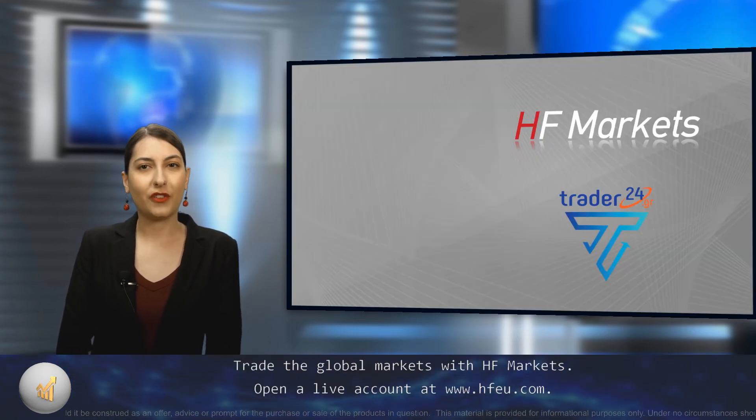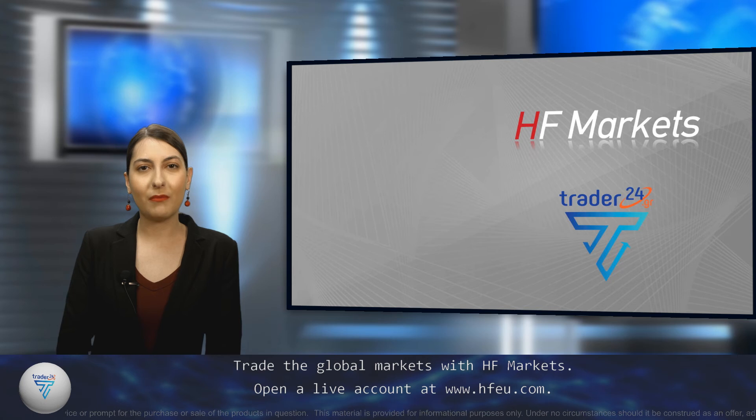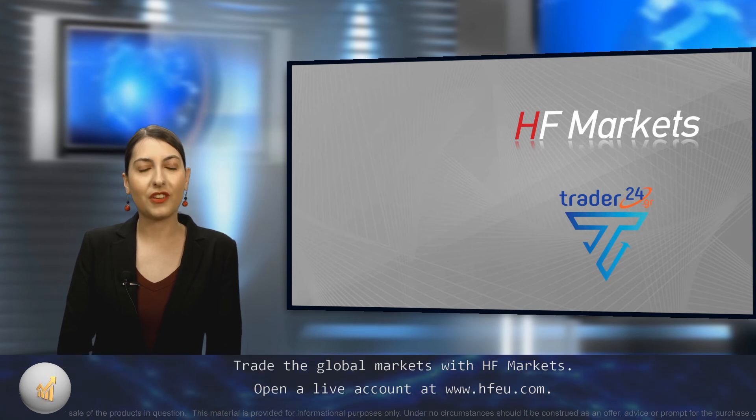Trade the global markets with HF Markets. Open a live account at www.hfeu.com.